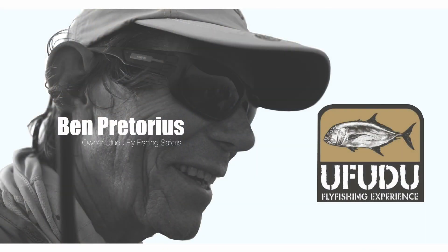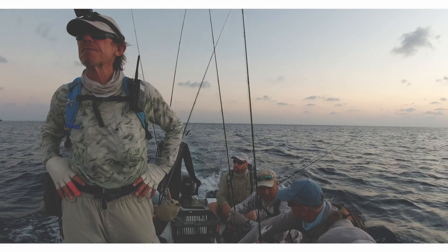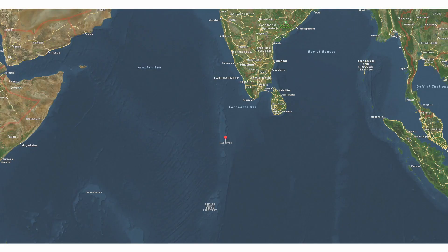Hi, I'm Ben Pretorius, the owner of Fully Fly Fishing Safaris, and I've been hosting trips here to the Maldives for the last 12 years.